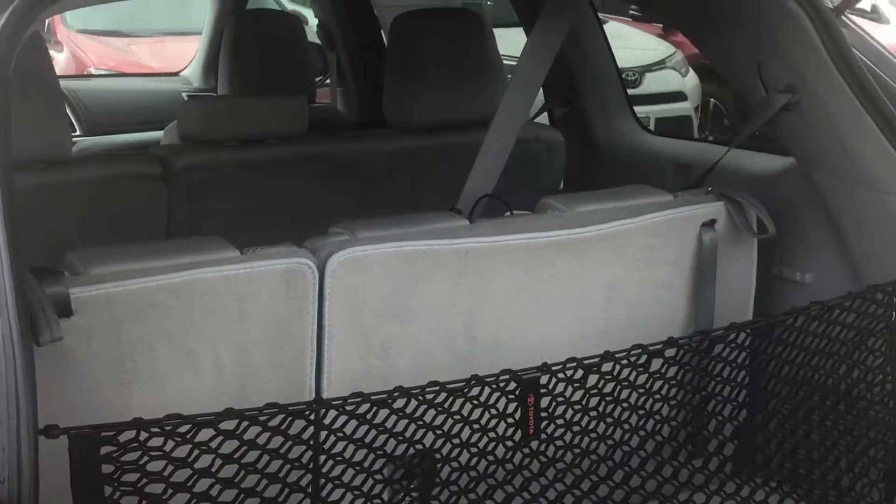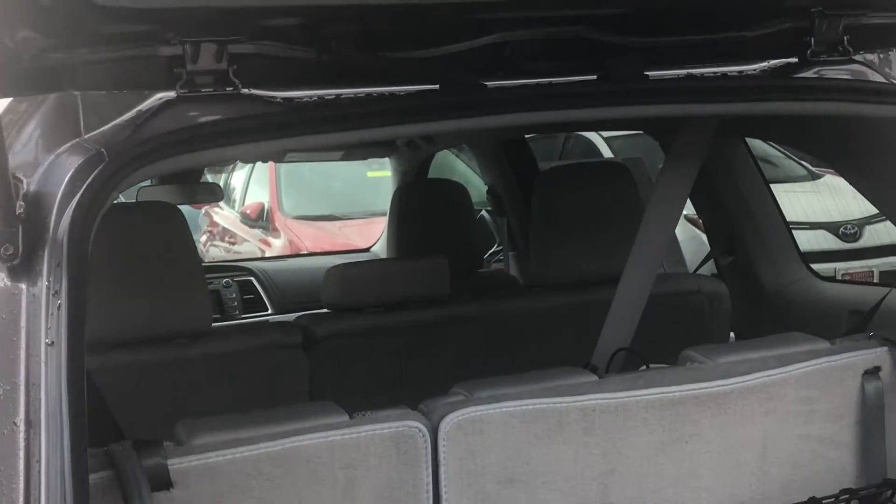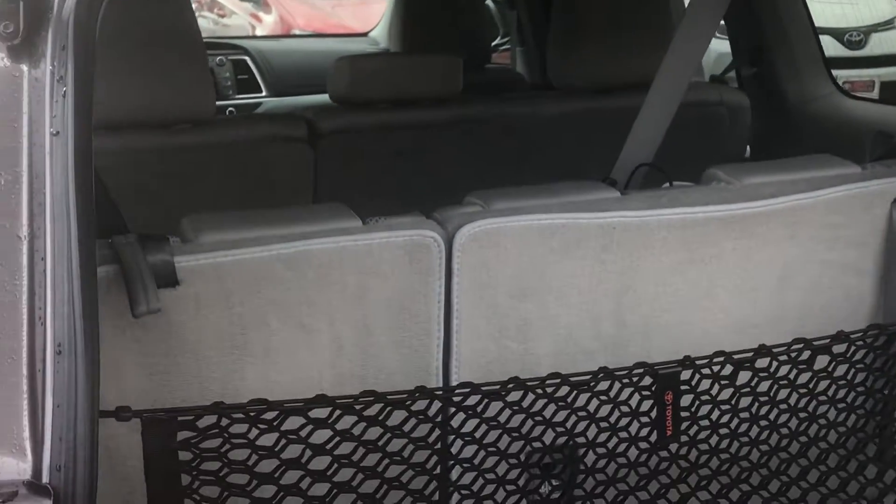It does have a third row seat, but you can lay that down completely flat — like it's not even there — when you don't need it.